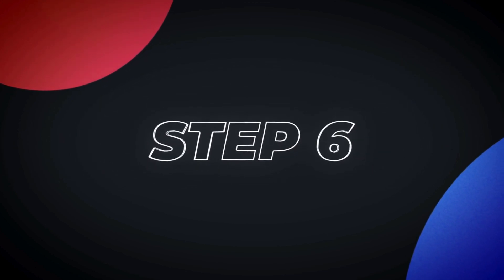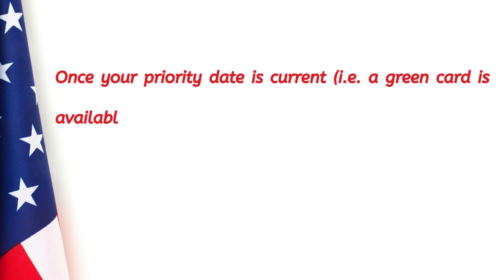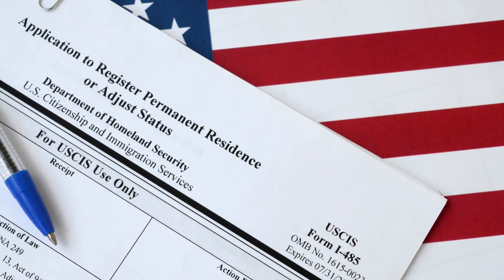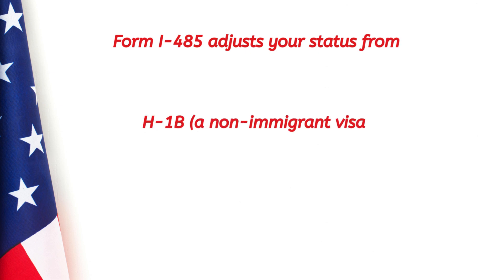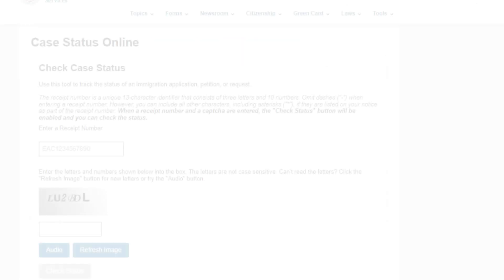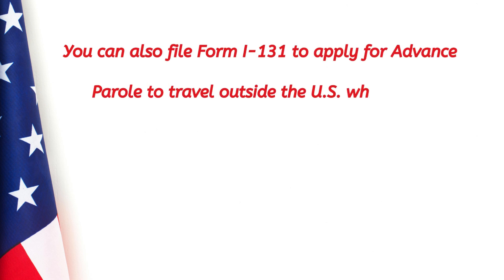Step six: file Form I-485, Adjustment of Status. Once your priority date is current — meaning a green card is available based on your priority date and country of birth — you can file Form I-485, the Application to Register Permanent Residence or Adjust Status, with USCIS. This form adjusts your status from an H-1B non-immigrant visa to a lawful permanent resident, or green card holder. You can track your I-485 application status through the USCIS Case Status Online tool and stay updated on any Requests for Evidence (RFE).